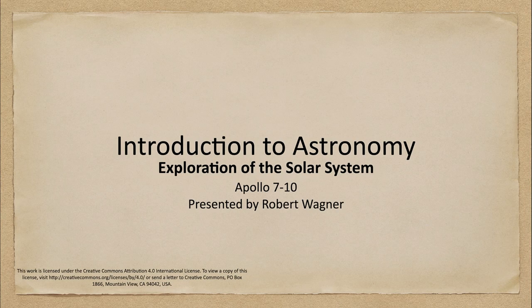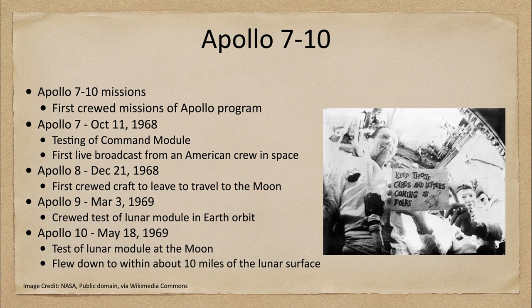Greetings and welcome to the introduction to astronomy. In this week's exploration of the solar system we are going to look at the Apollo 7 through 10 missions. These four missions were actually the first crewed launches after the Apollo 1 disaster, and we're setting the stage for the Apollo 11 mission that would first actually land humans on the moon. These were the first crewed missions that actually launched into space.